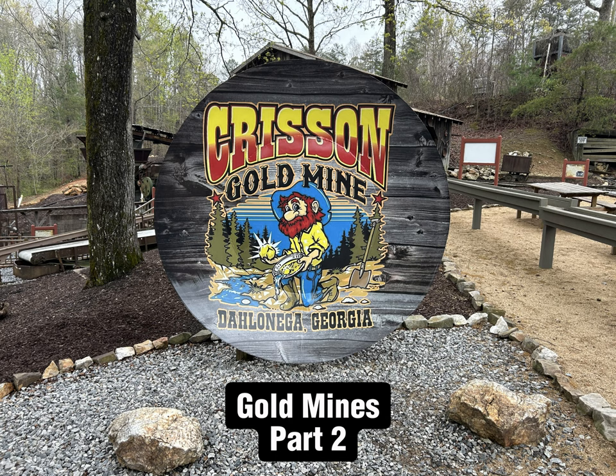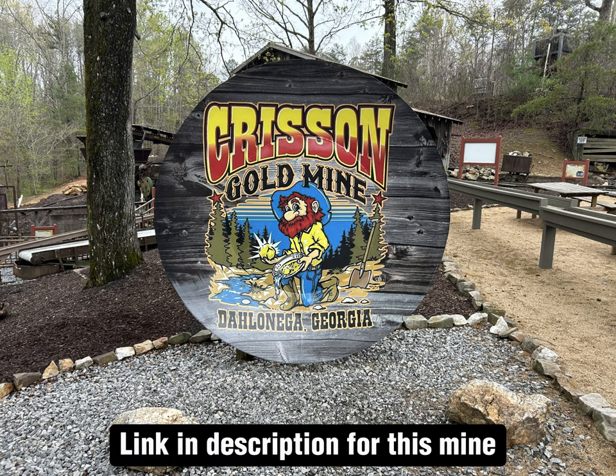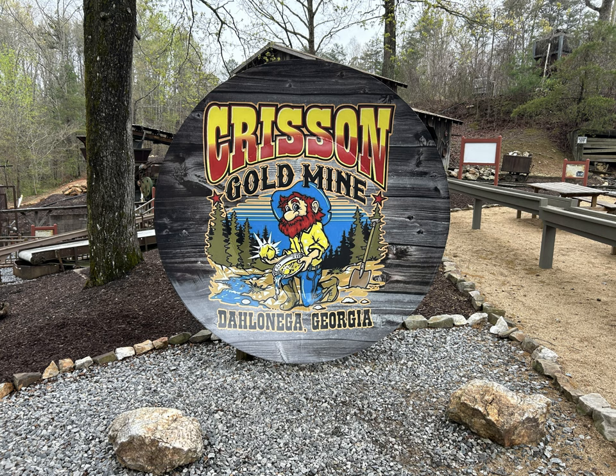This is part two of the mines that we went and visited in Dahlonega, Georgia. The second mine is the Curison Gold Mine. This one is a little different from the previous, so I'll break it down along with some other information about the town that I did not include in the first video.